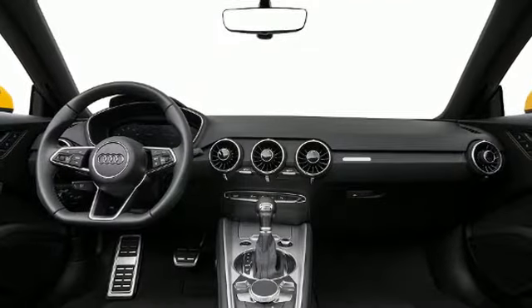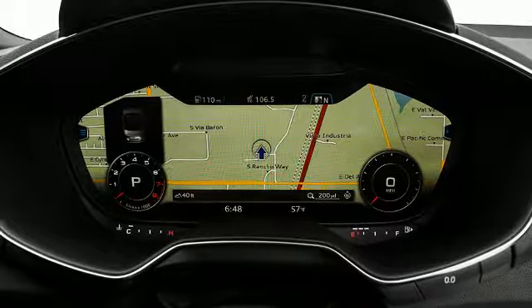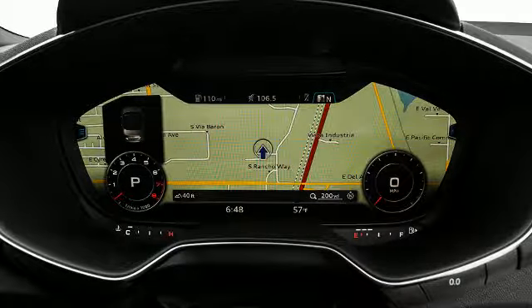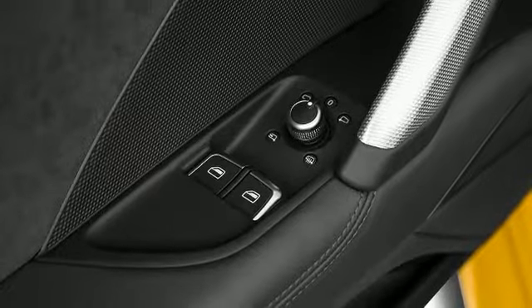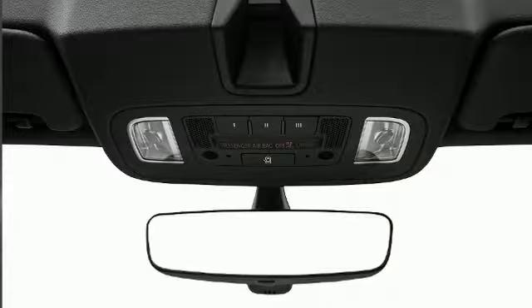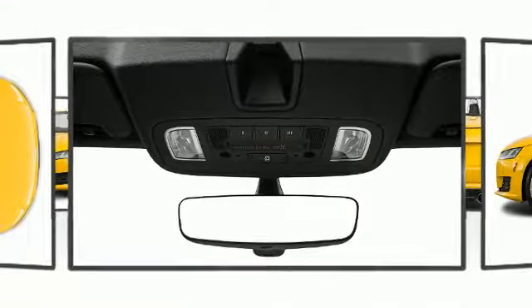You and your passengers will enjoy the stereo system, which includes a CD player with MP3 capability, steering wheel mounted audio controls, and nine speakers providing excellent sound throughout the cabin.